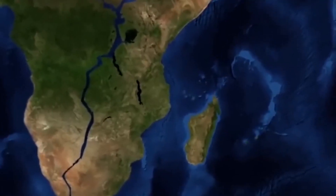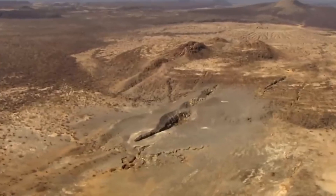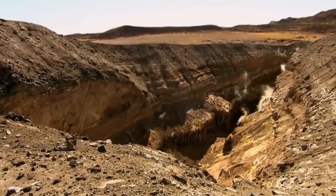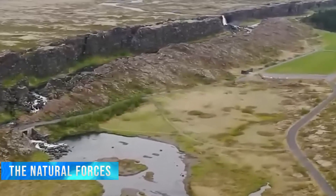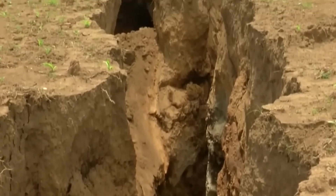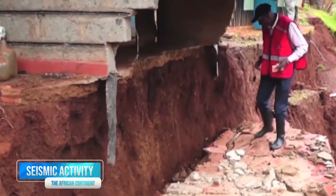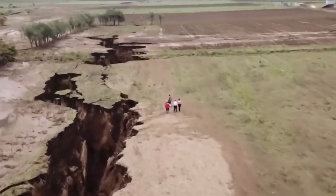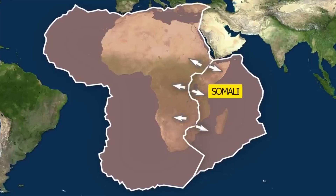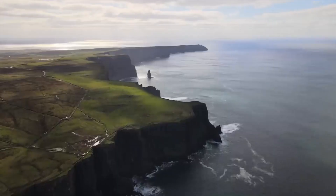The splitting of the African continent is a fascinating process that is shaping the landscape of the region. While this process is occurring very slowly and is estimated to take millions of years to complete, it is not without consequences. The splitting is causing seismic activity in the region, and there is a risk of earthquakes and volcanic eruptions. Moreover, the rift system is creating a gap between the African continent and the Somali Peninsula, which may eventually result in the formation of a new ocean.